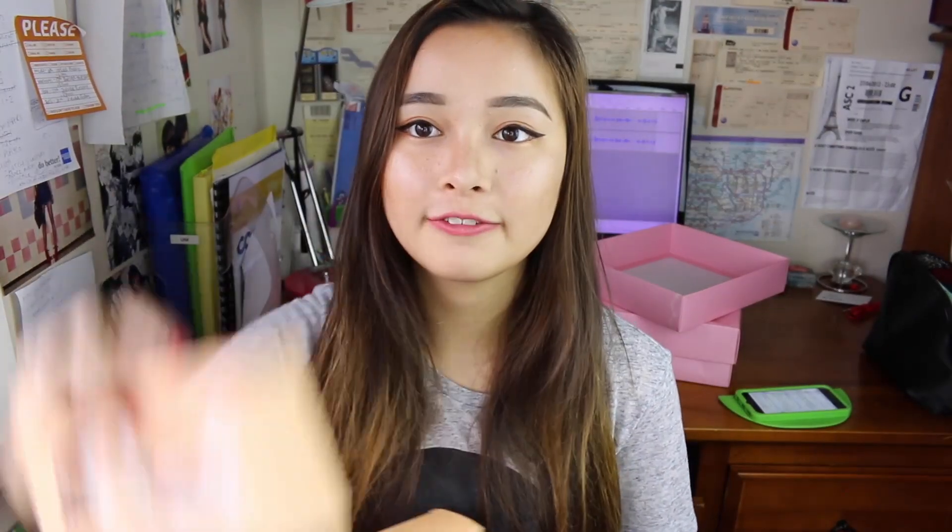I think I might actually do a giveaway for this one. I'll put it up with my blog link whenever I plug this video in my blog. So if there's a giveaway, it'll be in the description. This skincare kit has these four items.